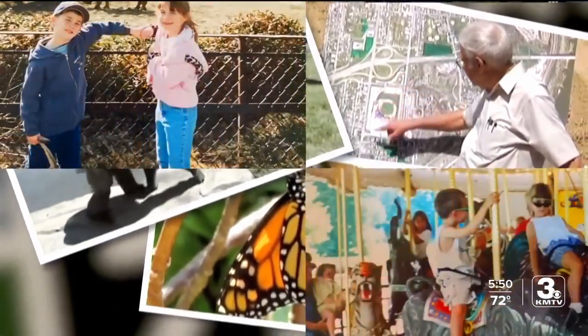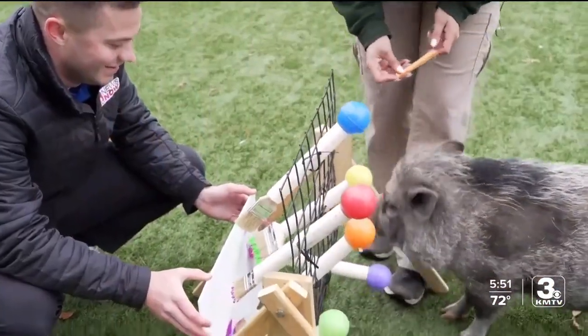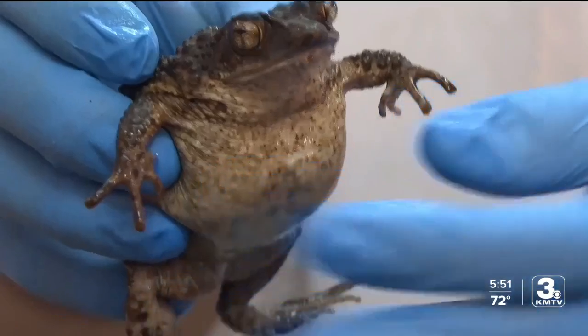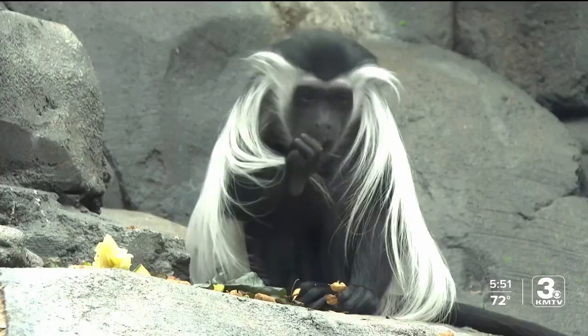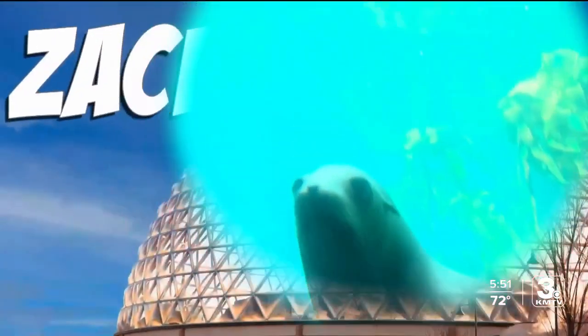Just like many of you, I grew up here at Omaha's Henry Doorly Zoo and Aquarium. Now I'm returning once a week to learn more about the animals who call our zoo home and to better introduce you to our furry, feathery, scaly, slimy, and very unique neighbors.